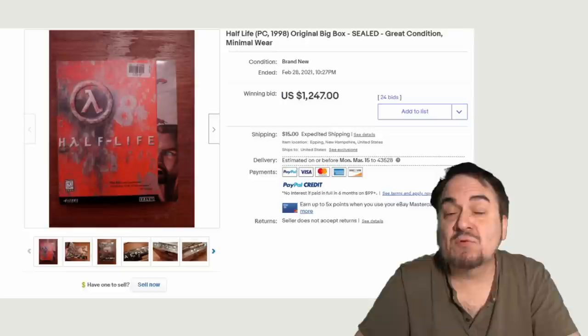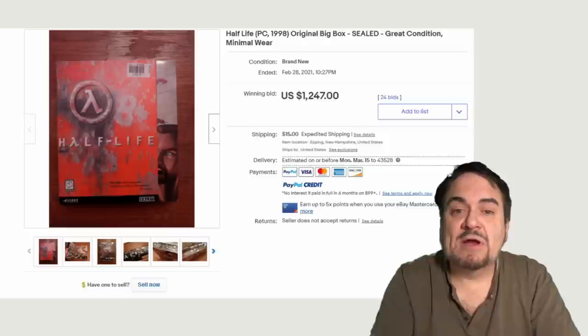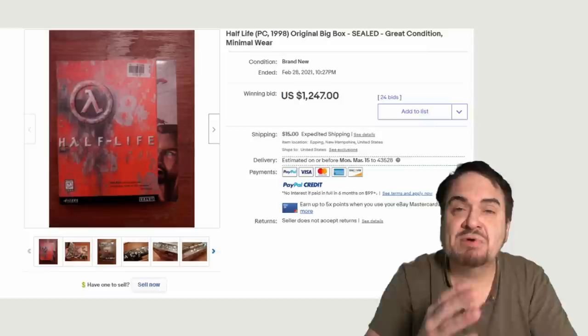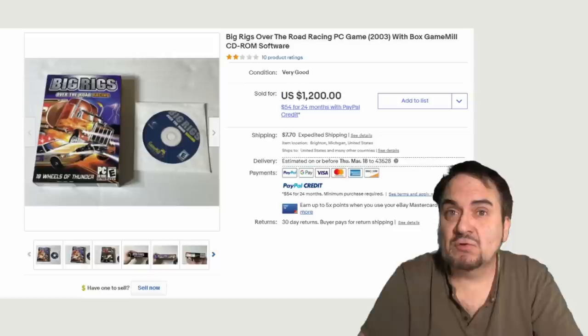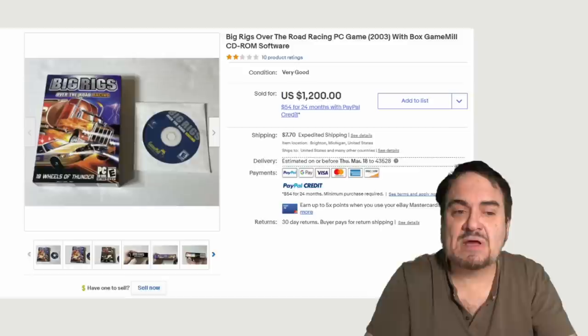Another hot title — Half-Life right here. 24 bids, $1,247. The original big box version. You've got to be aware of the size differences in some of these — this says Big Box, and this is a large-sized box, much bigger than the video game I showed at the beginning of this video. Now, even some titles that you may not think are hot are obscure, so there's not many of them around. This is Big Rigs — if I remember right, it was a staple at Walmart and Kmart and places like that. $1,200 for this one, and it's open — it's not a sealed copy.